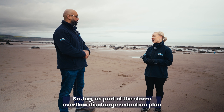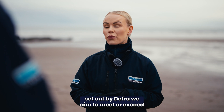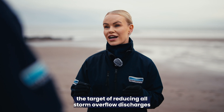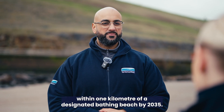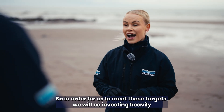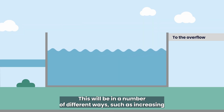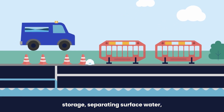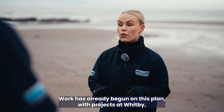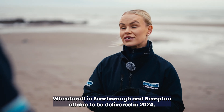So what are we doing to help the impact? As part of the Storm Overflow Discharge Reduction Plan set out by DEFRA, we aim to meet or exceed the target of reducing all storm overflow discharges within one kilometre of a designated bathing beach by 2035. And Faye, how are we doing this? In order for us to meet these targets, we will be investing heavily in our assets in a number of different ways, such as increasing storage, separating surface water and innovative blue-green solutions. Work has already begun on this plan with projects at Whitby, Wheatcroft in Scarborough and Bempton, all due to be delivered in 2024.